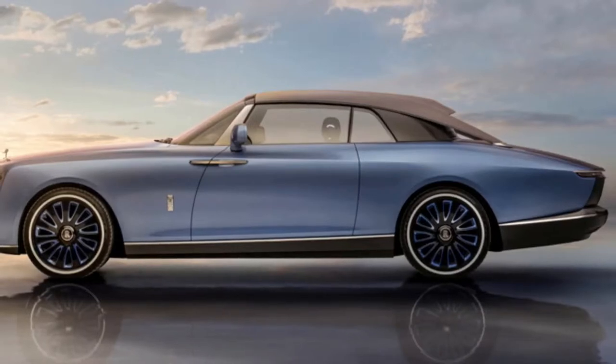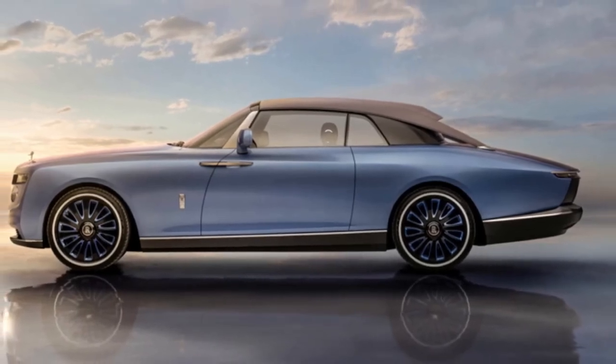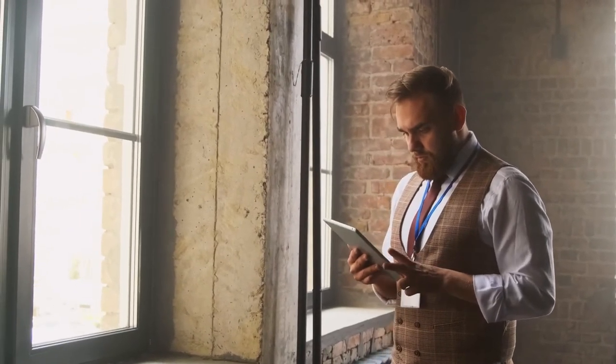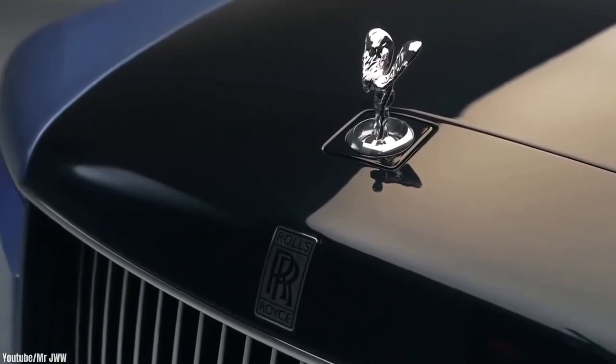Rolls-Royce believes in complete authenticity. "The Boattail is the culmination of a four-year collaboration with three of our most special clients," said Torsten Müller-Advoz, chief executive at Rolls-Royce. "Rolls-Royce coach-built clients are intimately and personally involved at each step of the creative and engineering process. We work in harmony with the client to gain complete fluency in the nuances of their character and personality, carefully translating these qualities into the elements with which they wish to imbue their commission. This is authentic luxury. This is contemporary patronage in its truest form."